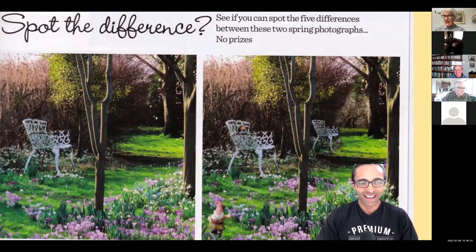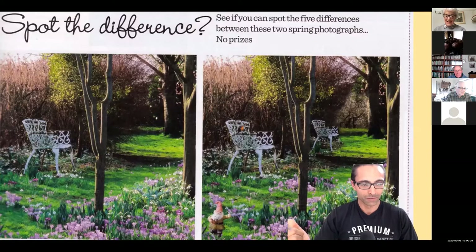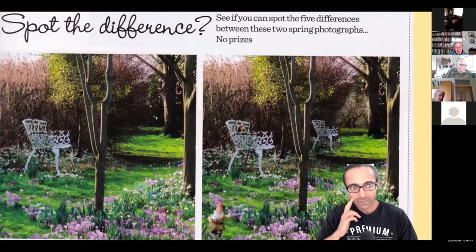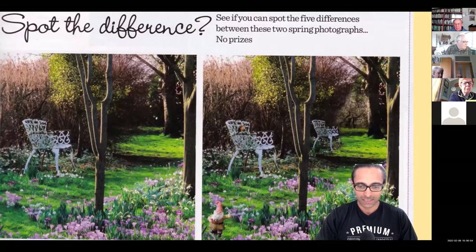Did everybody spot the picture? I thought rather than the usual quiz question — I normally start off with a quiz question before we kick off — we'd do a spot-the-difference picture. It was actually very kindly sent in by Richard Gulliver. There are five differences for you to spot, and we'll have the answers at the end. I found it a bit tricky to start with but got them all in the end, so hopefully you managed to find all five.